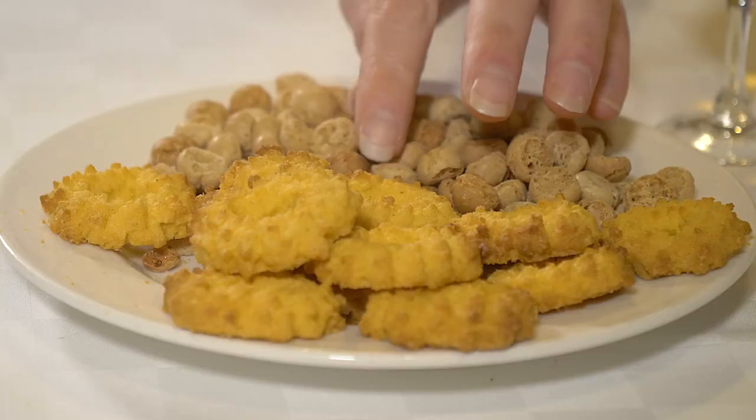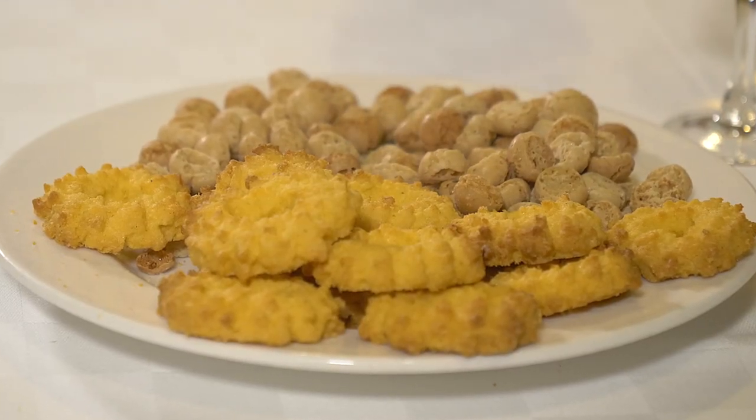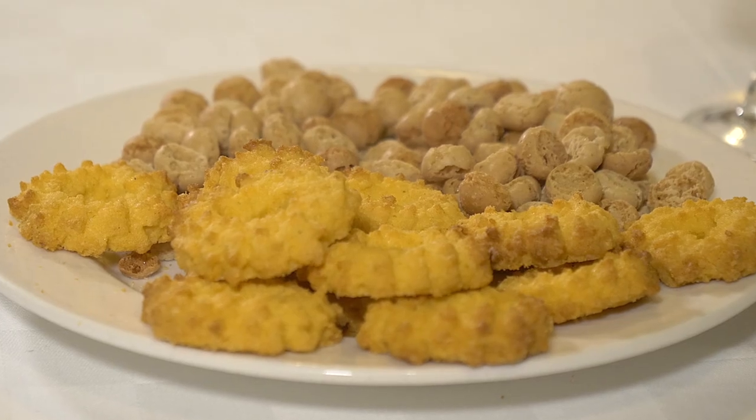L'erbaluce passito rappresenta forse l'anima più pura di quest'uva. È dolcissimo, sa di pesca, di miele, di albicocca, ma è la freschezza e quindi una grandissima capacità di invecchiamento che rende questo prodotto di grandissima bevibilità. Si presta bene con prodotti locali come i nocciolini di Chivasso e le paste di meliga.